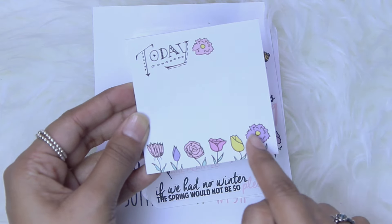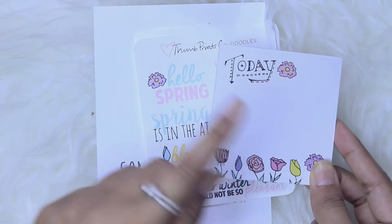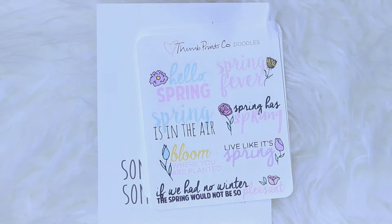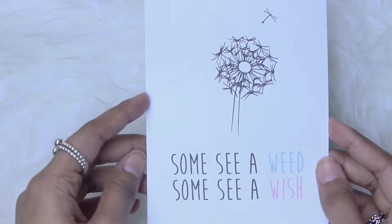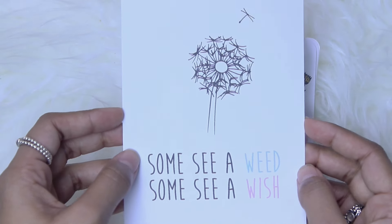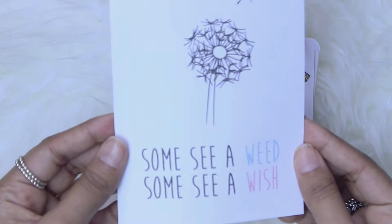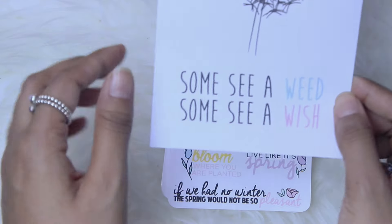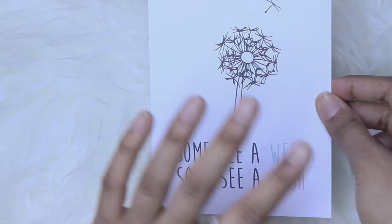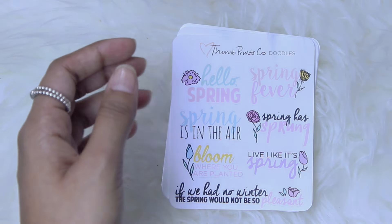This one just says 'Today' and it's got these flowers, which is perfect for spring. I really liked her sticky notes set from her last doodle mystery kit — unfortunately I didn't pick that one up, but I'm really happy with this one as well. Then you also get this dashboard-looking thing. It says 'Some see a weed, some see a wish,' and it's just so cute — so inspiring. This is so me. You could cut it down to a pocket size to be a dashboard, or you could punch it into your Erin Condren or any kind of planner. You could even hang it on a wall.